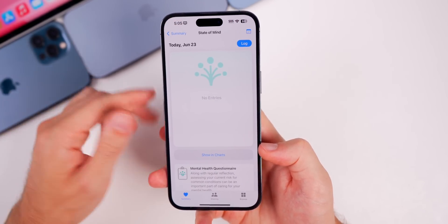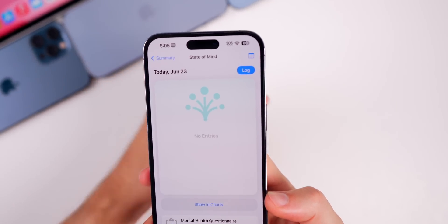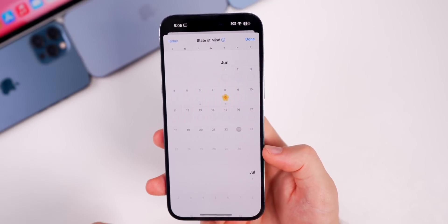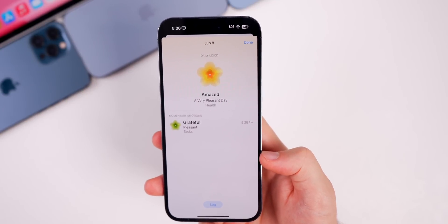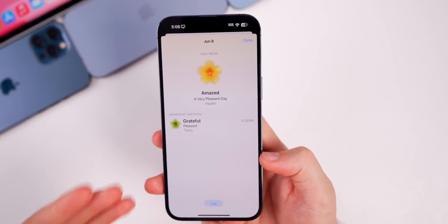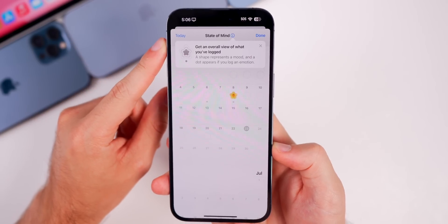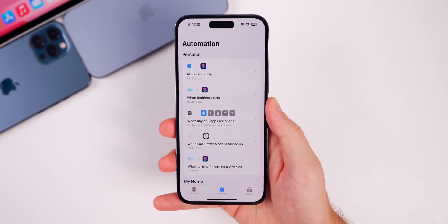In the Health app, there are a couple of changes in the State of Mind section. The UI looks a bit different, and most importantly there's now a calendar view in the top right corner — a full month calendar view of your state of mind. You can tap any day to see what you logged, along with a daily mood for the entire day. It also shows the time of each log entry, and a small info icon explains what the calendar view is showing.